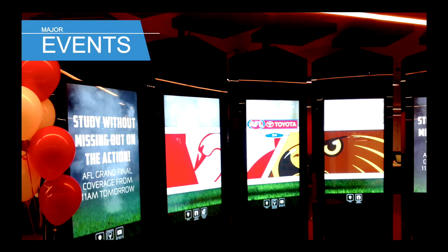Australians like their sport, so in the library we display events live and market it as studying without missing out on the action. Here's a picture of when we hosted the Aussie Rules Football Grand Final — that's like the Super Bowl of Aussie Rules Football. It was Swans versus Hawks, very controversial and very exciting. We did quite a lot of marketing ahead of time. Students were studying and would check in with the screens to take a break, watch the game, and check the scores. They appreciated that they could study and still be part of the game.